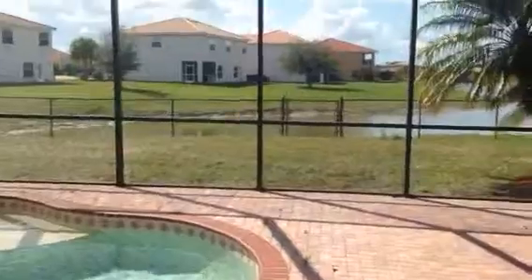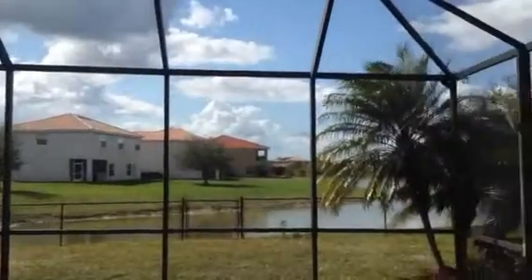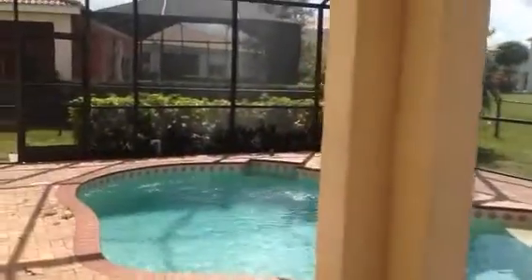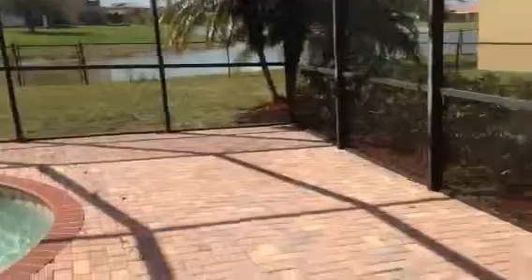Here's your brick paver patio area — it's fenced after that, which is really nice. There's a lake view out there, which we'll see a little bit better from upstairs. The pool is pretty cool; there's a little sun deck over there to sit on.